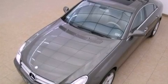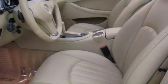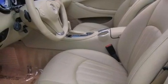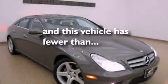Air conditioning with automatic climate control, cruise control, heated side view mirrors, wood trim interior accents, performance tires, an engine immobilizer theft deterrent system, rear fog lamps, a stability control system, a home link feature, and this vehicle has fewer than 16,000 miles on the odometer.